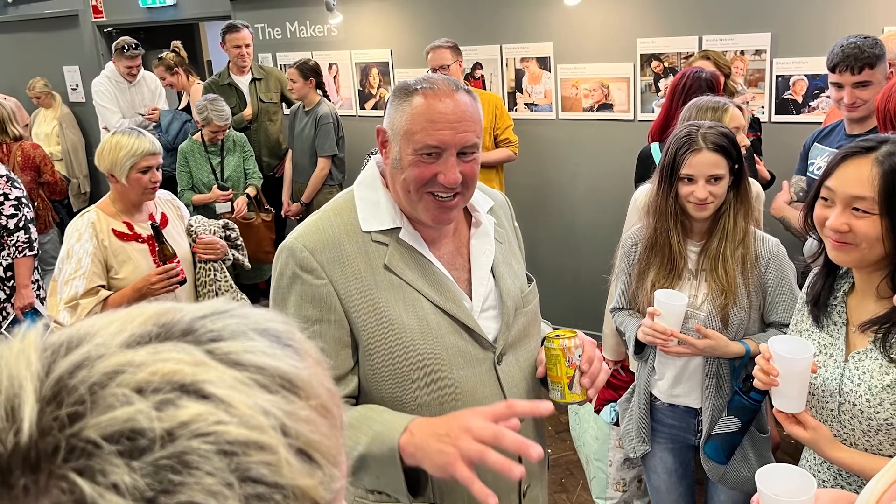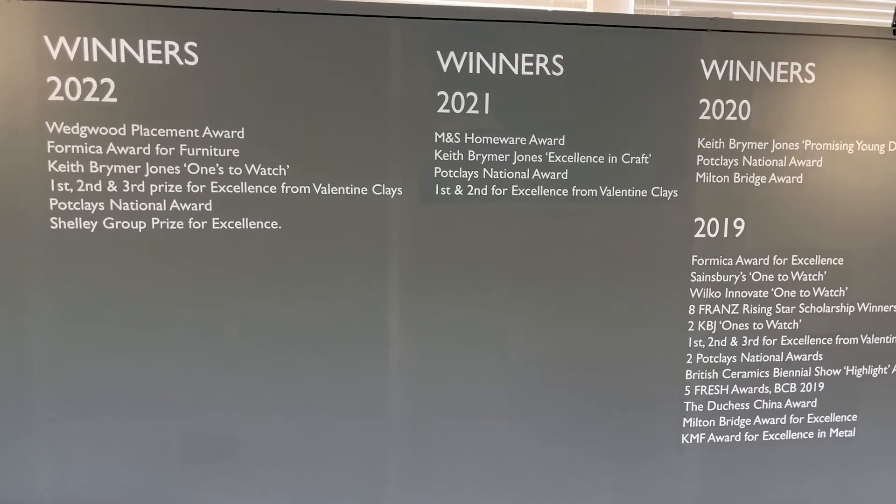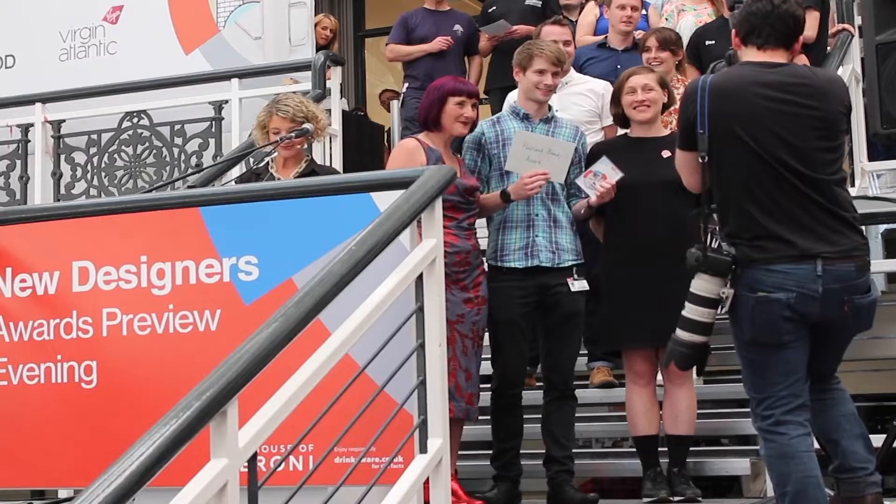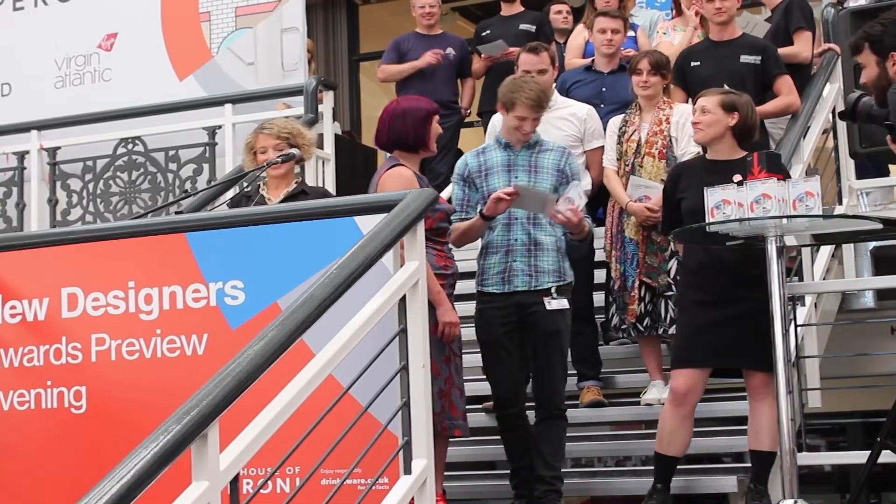You'll get the opportunity to take part in lots of competitions as part of the course. We have an outstanding record of both national and international awards. Some highlights include joint winners of the M&S Homeware Award, the annual Chartered Society of Designer Prize, consistent winners for excellence in clay, as well as the New Designers Best Stand Award.